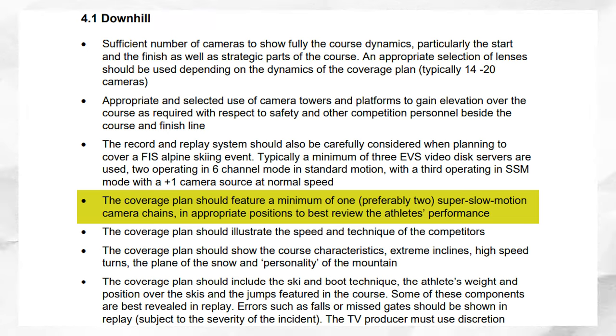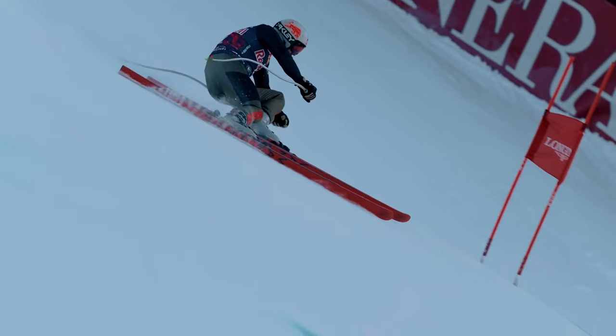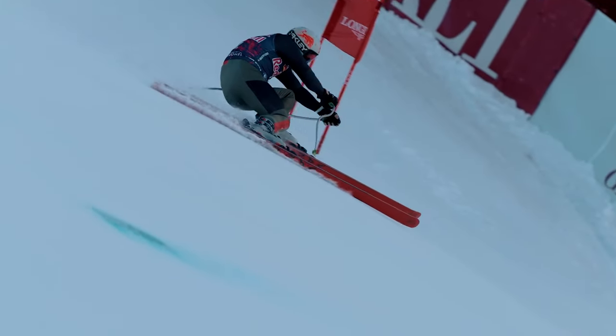And then you have the slow-mo cameras. FIS requires a minimum of at least one slow-mo camera at every single World Cup race but recommends a minimum of two. These are there to capture the athlete mid-action as they are making that perfect turn or as they are struggling. I just love these cameras.